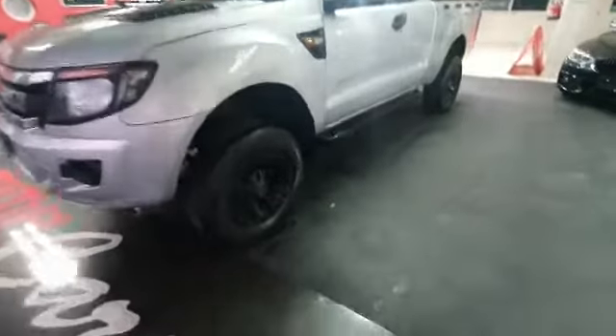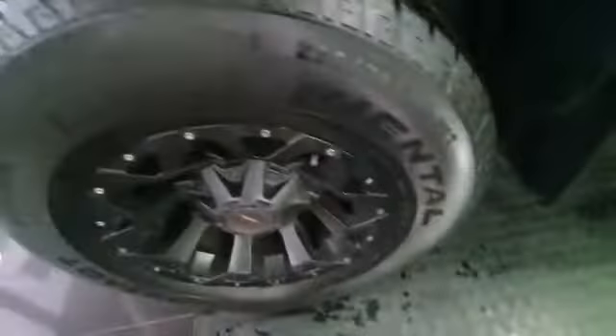This is a 3.2 XLS six-speed manual. As you guys can see, you've got your side steps, Continental tires, and cattle railing at the back.